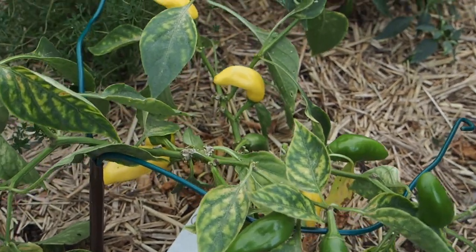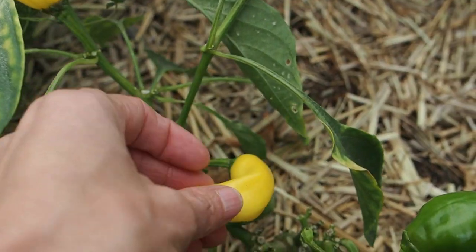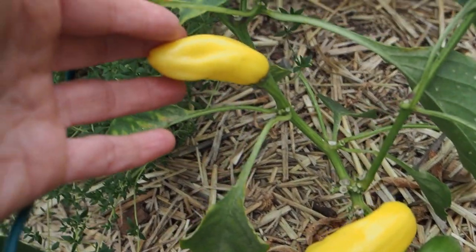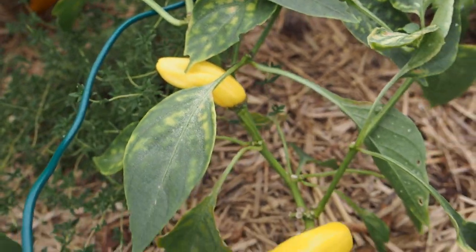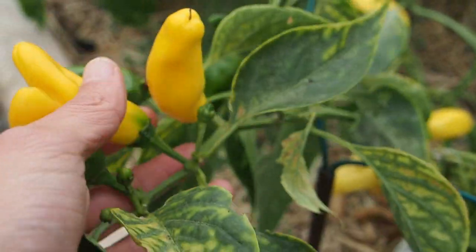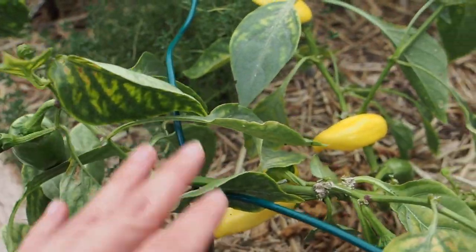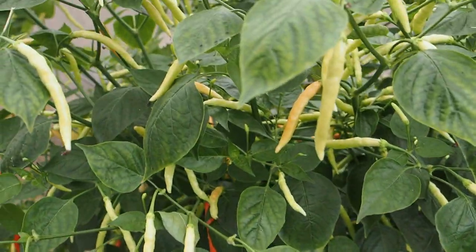Here's another sweet pepper I grew this year called Lemon Dream — it's a yellow sweet pepper, but it's much smaller than the Chloe's Sweet Tangerine I showed you a bit ago and it's definitely not as sweet. I think it gets more pods but since they're smaller I prefer the Chloe's Tangerine. I don't know if I'll grow this one again — there are just too many sweet peppers I want to try and I wasn't super impressed with the flavor.